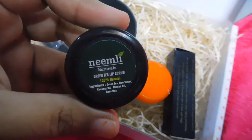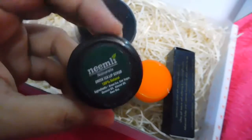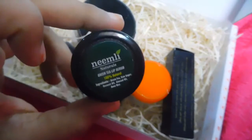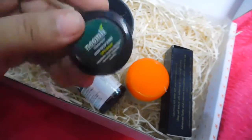The third product is the Neemly Green Tea Lip Scrub. I like the Neemly brand and I have tried this lip scrub before — I actually liked it. It's quite nice. Whenever you want to apply a matte lipstick, you can use this scrub. So this won't be a new thing for me.